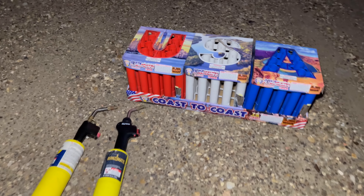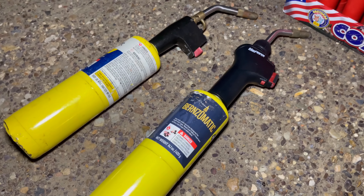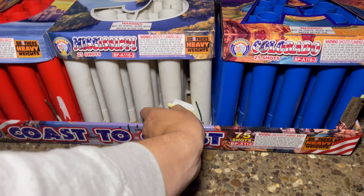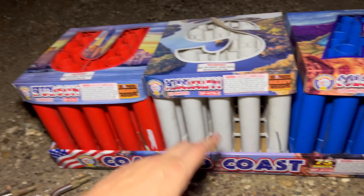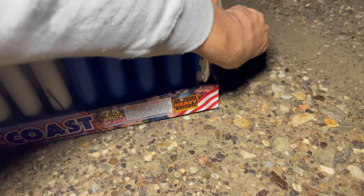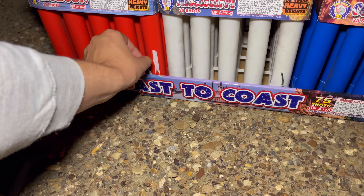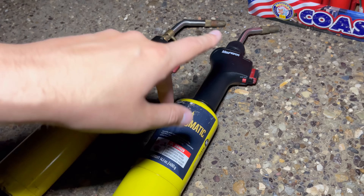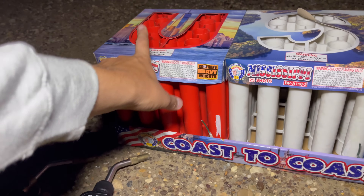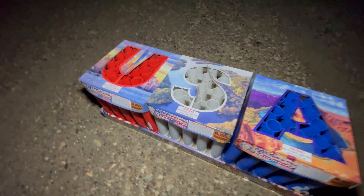Right now I'm just taking these fuse protectors off so we can get all those fuses out. We've got two torches out here and a third one in the pickup — we're probably going to need it because I think you're supposed to light all three at the same time. I feel like this one's going to be red, this one white, and that one blue. By the way, mosquitoes are terrible, so imagine I'm getting eaten alive right now. We've got Hudson, Mississippi, and Colorado — should be awesome.